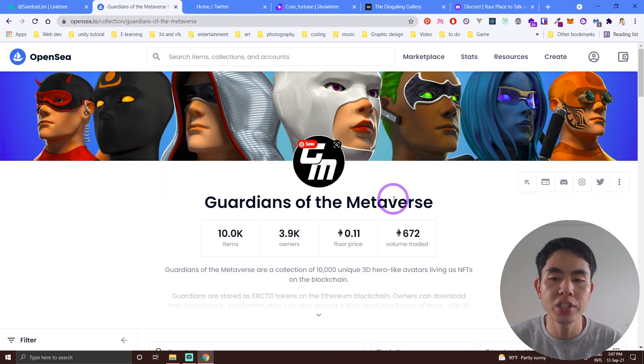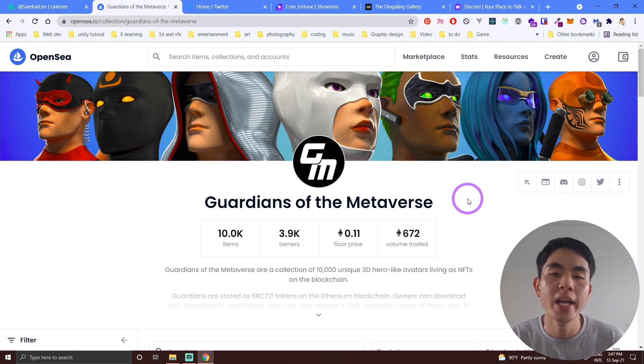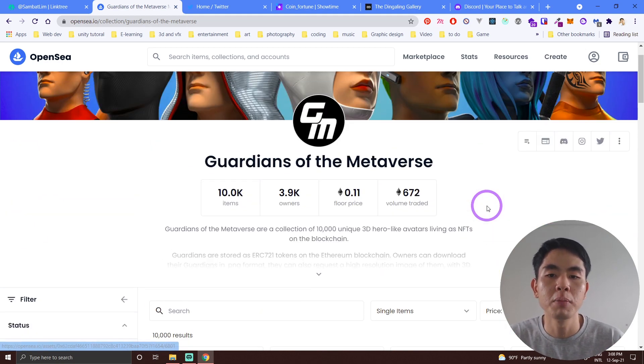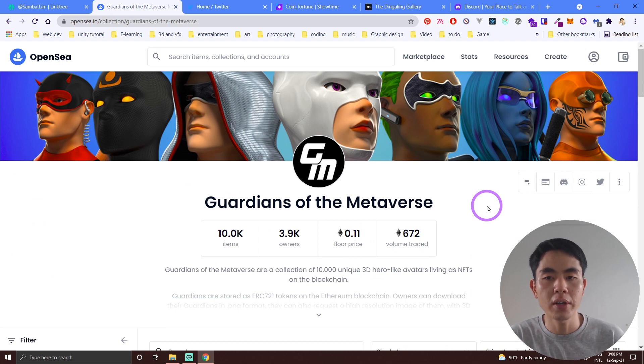Big NFT collections have their own Discord servers. You can join their Discord where they have channels for you to share your work. They also run art challenges where you replicate or draw in a certain art style and join a competition. Discord performs very well in the NFT space. I hope this video helps you — go check out these platforms, and see you in another video!